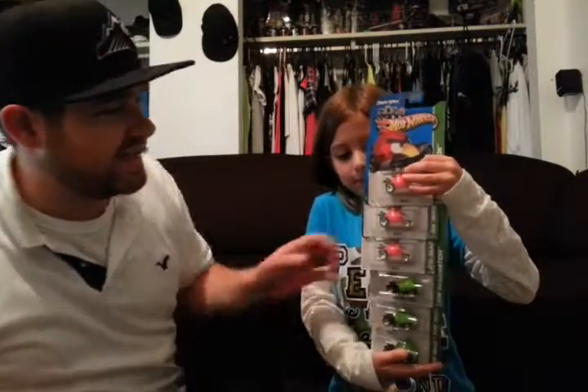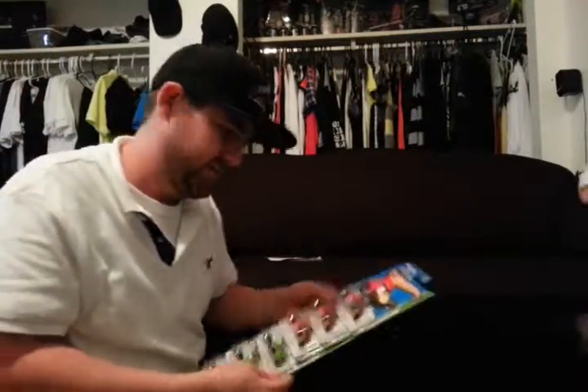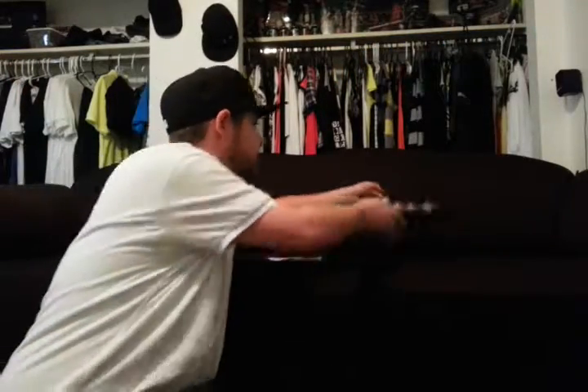I hope you guys enjoyed. These are going on eBay — see if we can make five bucks or something off those. No point in opening six Angry Birds. If you guys enjoyed this, leave a like rating down below, don't forget to subscribe to the channel and watch Hot Wheels Racing.